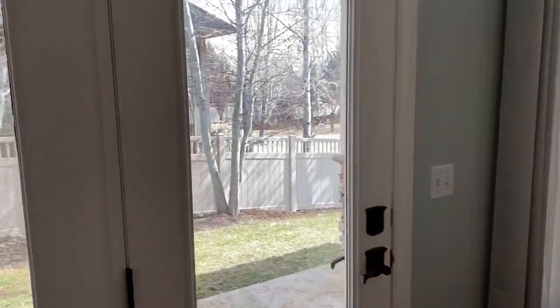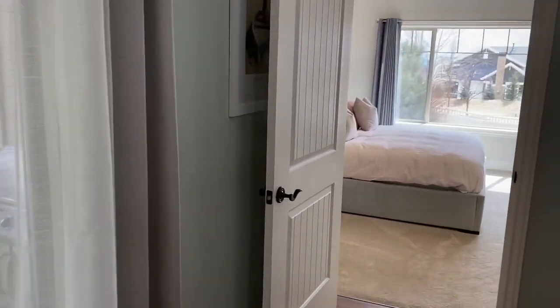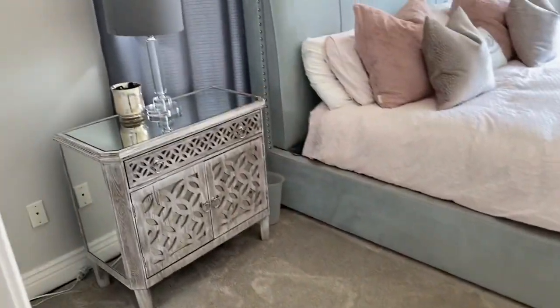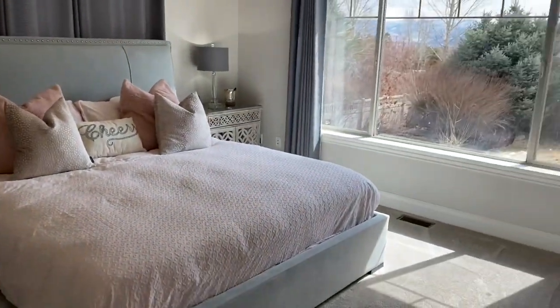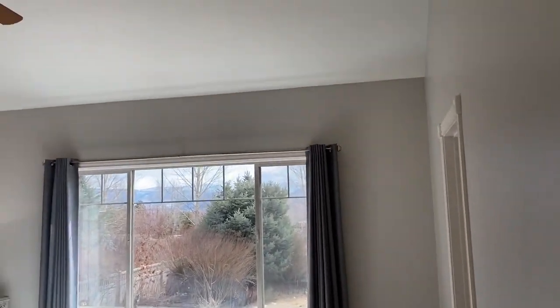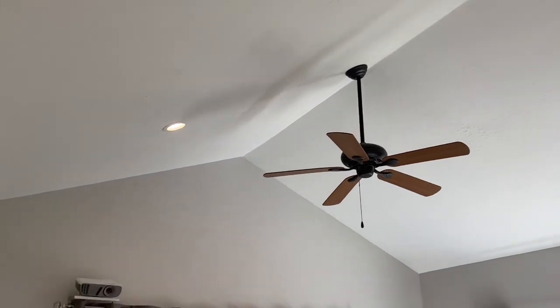Heading back through the great room, this door on the left leads to the back patio and the side yard. Next, we head into the main level master bedroom suite with a vaulted ceiling. This sunny room faces south and overlooks the backyard with a lovely private pond and a waterfall. This elegant bedroom features new plush carpet and new paint.